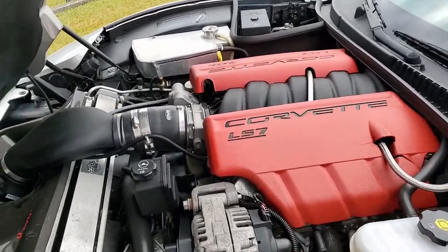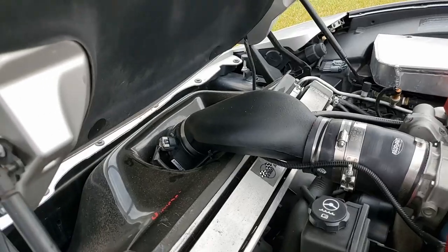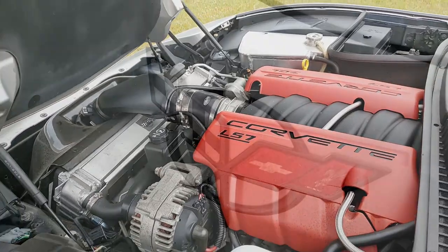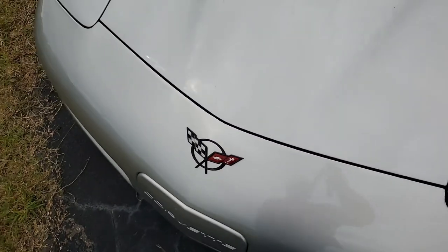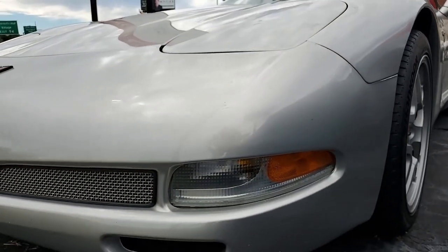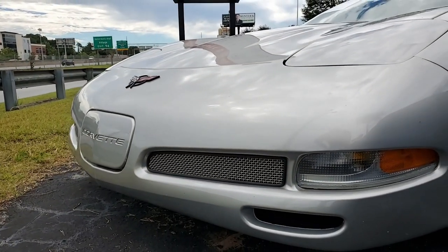Factory features include heads up display, memory package, dual zone electronic climate control, Bose CD stereo, power driver seat, power windows — everything on the car is power, of course. It has tilt, cruise control, ABS, traction control, active handling, and best of all, it comes with that clean Carfax.